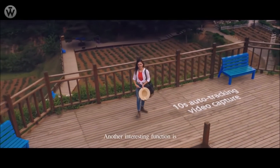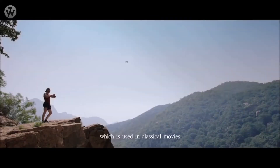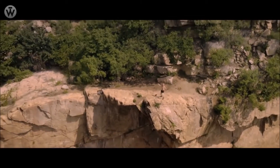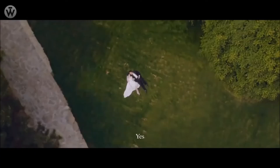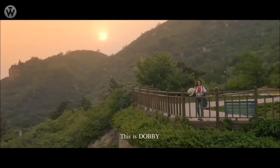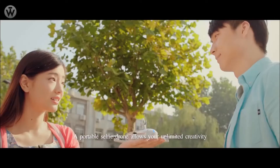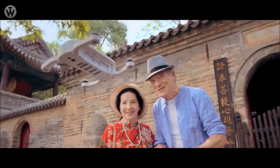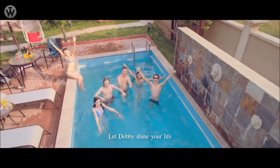Another interesting function is automatic trajectory video shooting, which is used in classical movies. This is Dolby — a portable selfie drone that allows you unlimited creativity. Let Dolby shine your life.